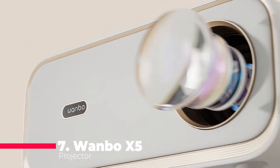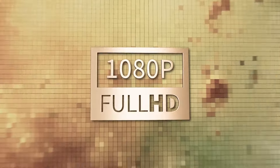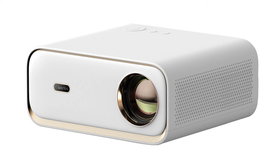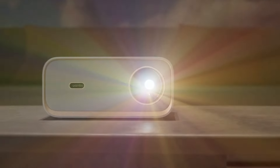Starting at number 7, we have the Onebow X5 projector, boasting an impressive 4K resolution and 20,000 lumens of brightness. With Android 9.0 and dual-band Wi-Fi 6, this projector is not just a visual powerhouse, but also a smart hub for your multimedia needs.